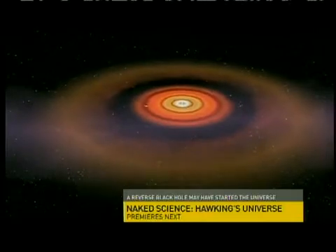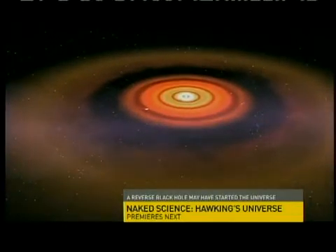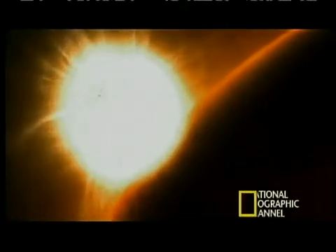These planets migrate through the disk until they find a stable orbit. This is why Bellerophon is so close to its parent star. But one newly discovered world has found its stable orbit in a place no planet should ever go.